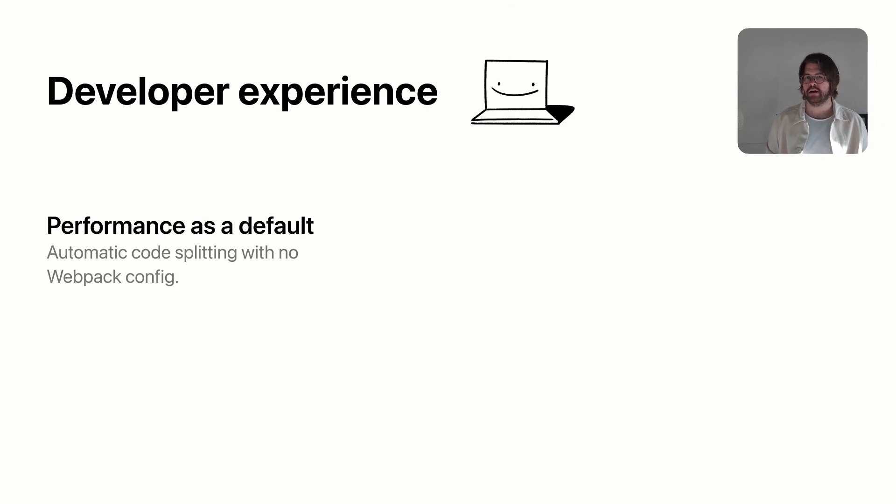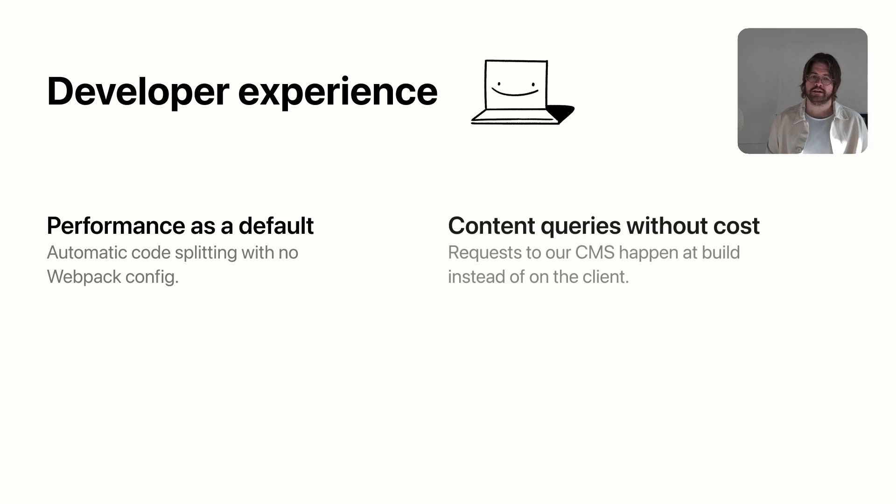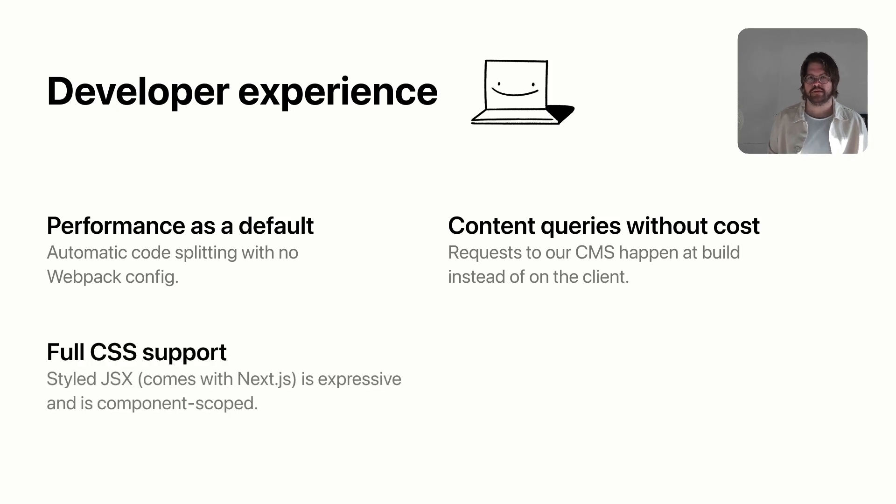Finally, I want to talk about developer experience. I am just overjoyed — my job has gotten a lot easier. I'm probably twice as fast and productive day to day in this new codebase. Performance is a default in Next.js — we get automatic code splitting, no webpack config, and performance often just happens. Content queries come without a cost: on our blog there are three different calls to our headless CMS, and before that would result in loading spinners on the client. No longer — it's all pulled in at build and served statically. Full CSS support thanks to styled-jsx has been a game changer, and I highly recommend it.